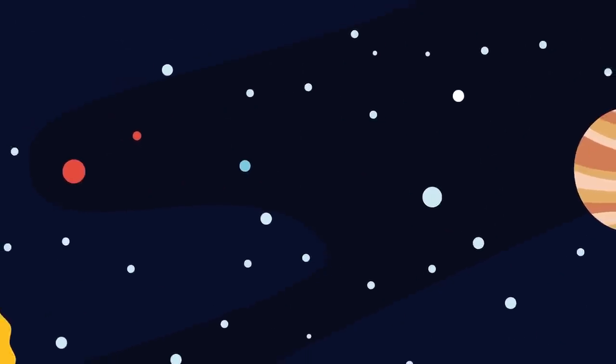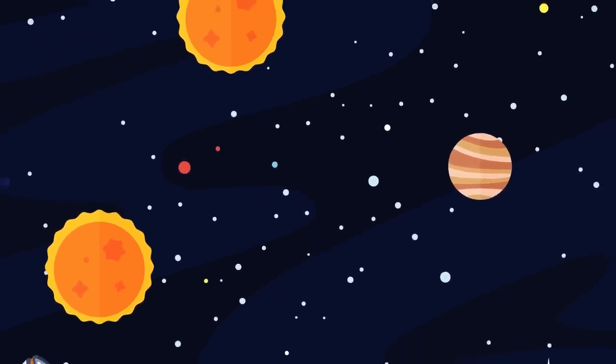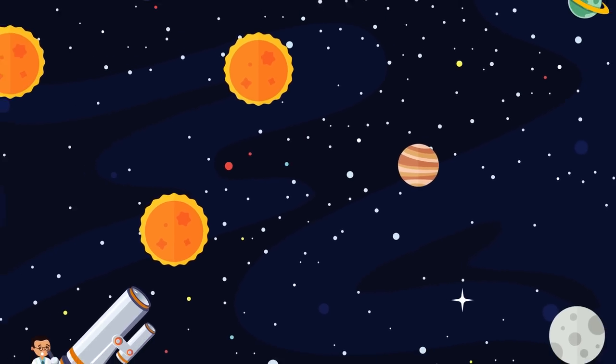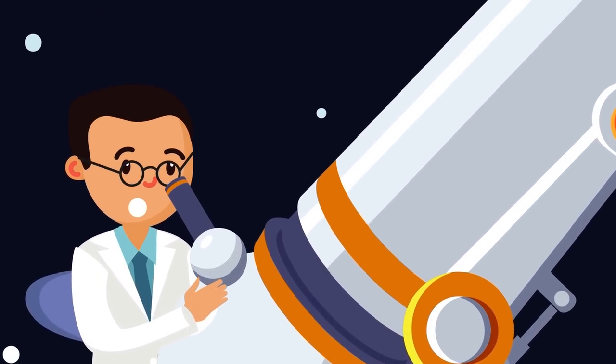Planets are small — really small in comparison to stars. And even our most powerful telescopes aren't good enough to visually identify them. So how do scientists discover exoplanets they can't physically see in the first place?